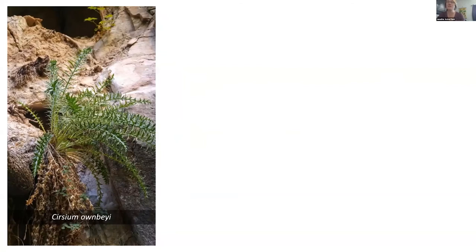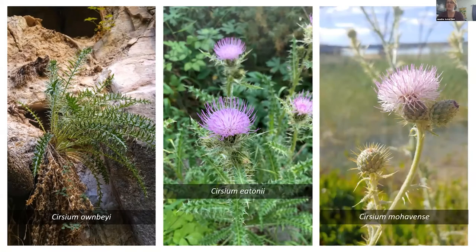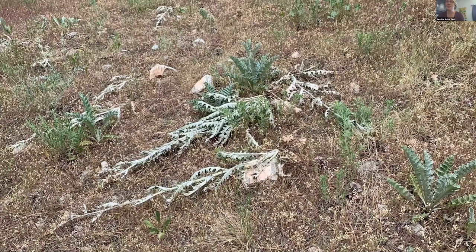In Utah, thistles grow in a wide variety of habitats. We have Cirsium ownbeyi in hanging gardens, Cirsium utahense in the alpine, and Cirsium mohavense in desert sites. Unfortunately, one of the things that happens when you study thistles is you realize that people have a lot of misconceptions about thistles, and this really derives from Canada thistle and its invasive properties. Because of these misconceptions, I often see destruction of native thistles in their habitat, which is really sad, and something I really try to help address by promoting the importance of native thistles to as many groups as possible.